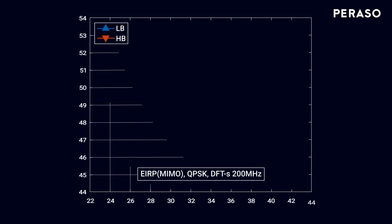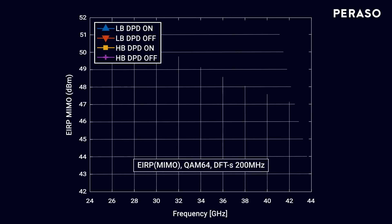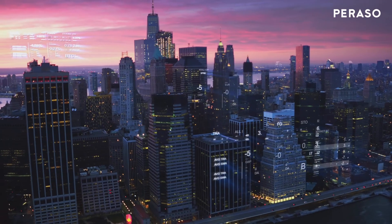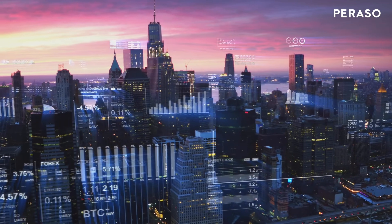By supporting high EIRP levels across all 5G FR2 bands, the PRS1520 and antenna demonstrate an unparalleled level of performance for a single beam former device. It has also been tested with digital pre-distortion and has demonstrated impressive improvements across the operating range. The introduction of millimeter wave spectrum to mobile and fixed wireless networks is the key to addressing the ever-increasing demand for data bandwidth.